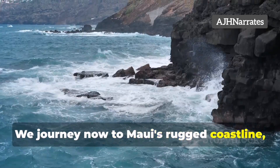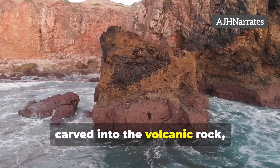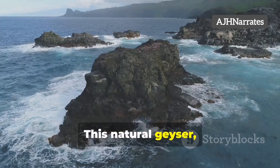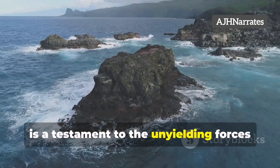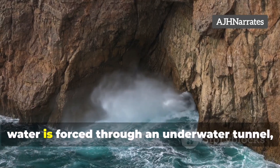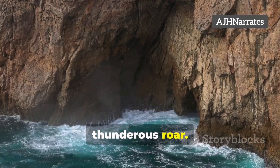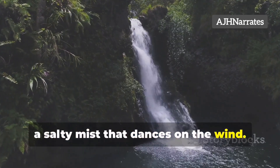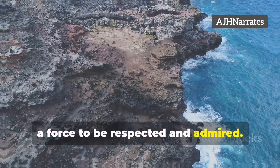We journey now to Maui's rugged coastline, a testament to the raw power of the Pacific Ocean. Here, carved into the volcanic rock, we find the Nakaleo blowhole. This natural geyser, a spectacle both mesmerizing and somewhat daunting, is a testament to the unyielding forces that shape our world. As waves crash against the lava rock, water is forced through an underwater tunnel, erupting high into the air with a thunderous roar. The spray from the blowhole can reach astonishing heights — a salty mist that dances on the wind. It's a reminder of nature's awe-inspiring power, a force to be respected and admired.